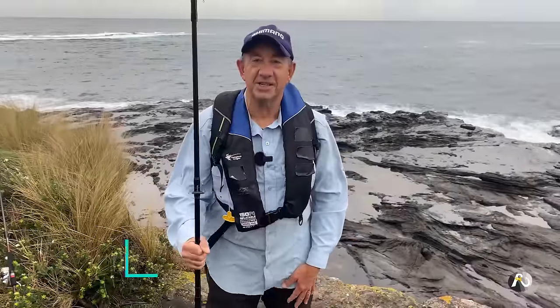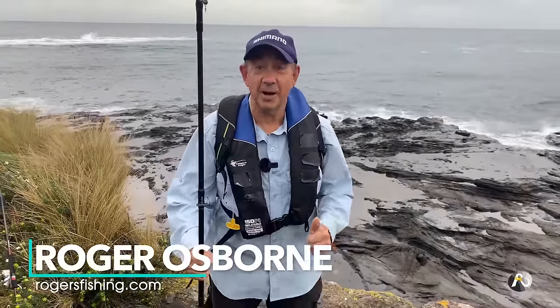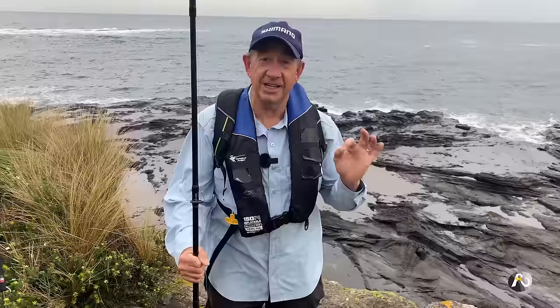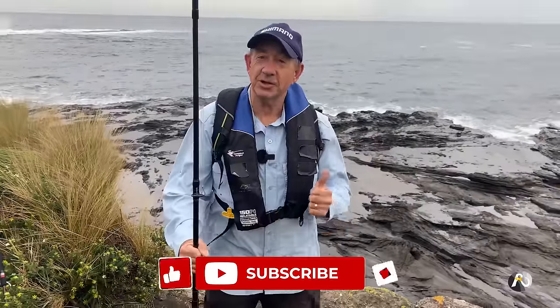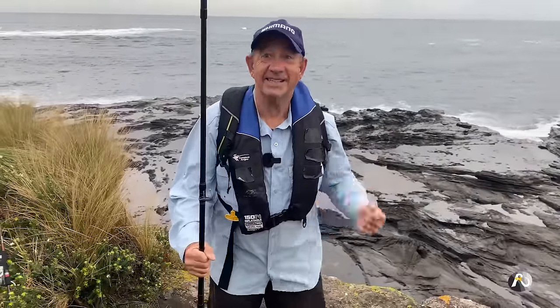I'm prospecting the rocks, fishing for drummer. My name's Roger Osborne and in today's video I'm going to work my way around this rock shelf looking for delicious drummer to catch. Make sure that you like and subscribe, hit the notification bell and let's get started.